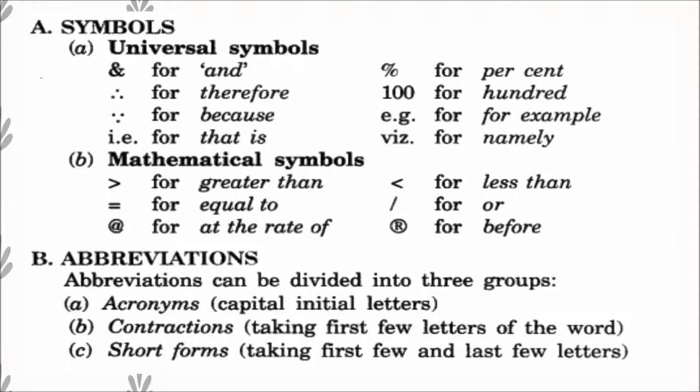Under mathematical symbols we also have: > for 'greater than', = for 'equal to', @ for 'at the rate of', < for 'less than', | for 'or', and < for 'before'. Abbreviations can be divided into three groups: acronyms (capital initial letters), contractions (taking the first few letters of the word), and short forms (taking the first few and last few letters).